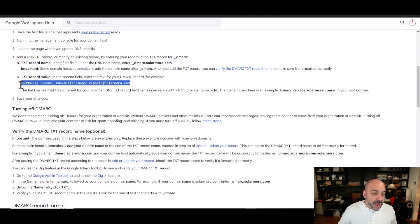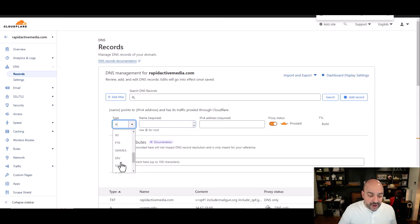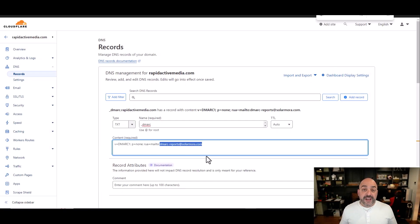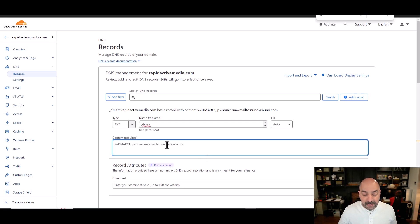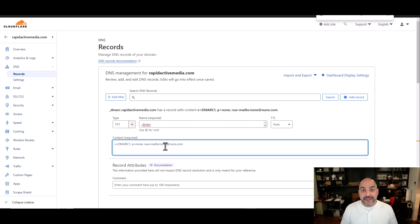To add the DMARC record, I come in here, add a Text record, and the name is "_dmarc" — because that's the DMARC for the entire domain. I paste in the values from the Google support page. This DMARC actually sends reports to you, and you'll need a special tool to read them. If you want to receive reports, put your email address in — but be prepared, your inbox is going to get flooded with DMARC reports. Then go ahead and hit Save.